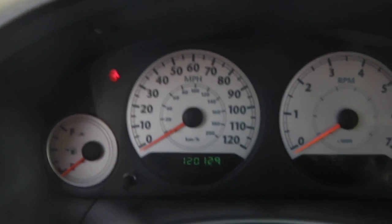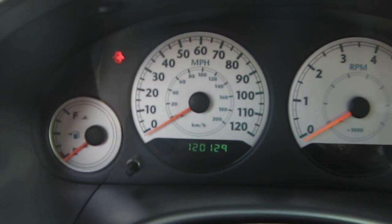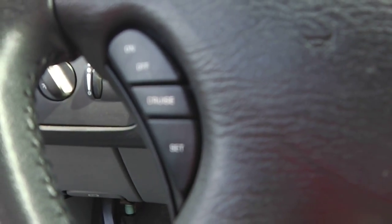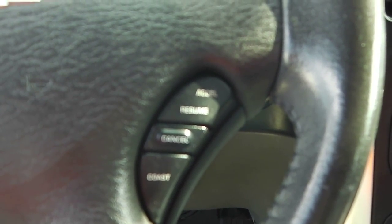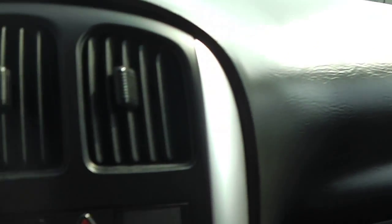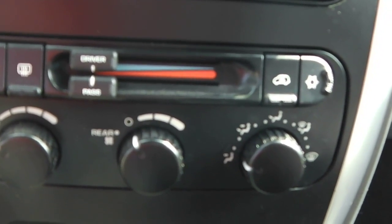Taking a seat inside — at the time of taping we're looking at 120,129 on the mileage. You can see your cruise control on either side of the steering wheel. Very nice, clean dash. In here you have your hazards, your CD player, cassette player, AM/FM radio, your climate control, and everything you're going to need there.